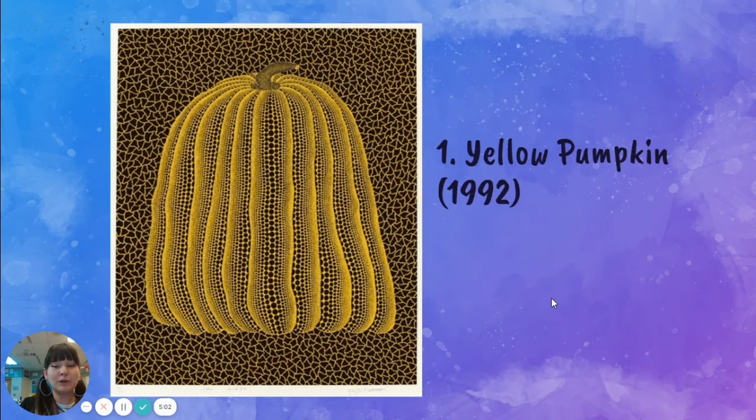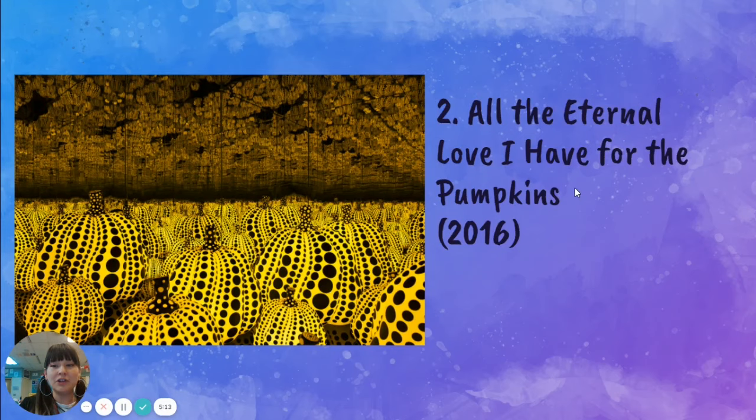Here are some of her more famous pieces of artwork. The first one is called Yellow Pumpkin. The next one is All the Eternal Love I Have for the Pumpkins. This one is interesting because the ceiling and the walls are mirrors, and these are 3D sculptures. Because there are mirrors everywhere, the pumpkins keep repeating and repeating, so they also become a pattern — it looks like pumpkins going on forever and ever. That's why it's called Eternal Love.